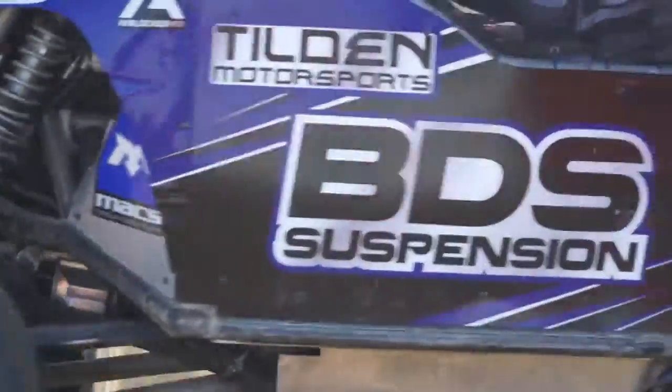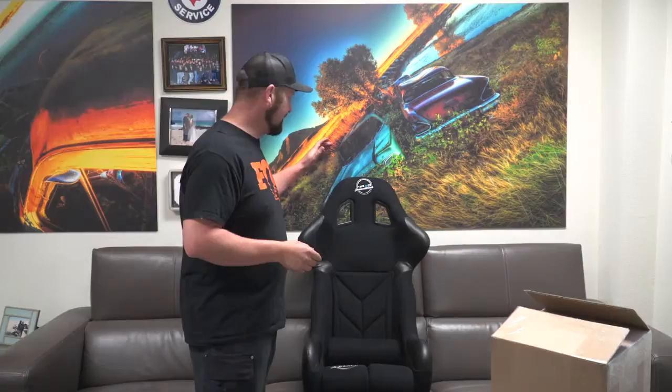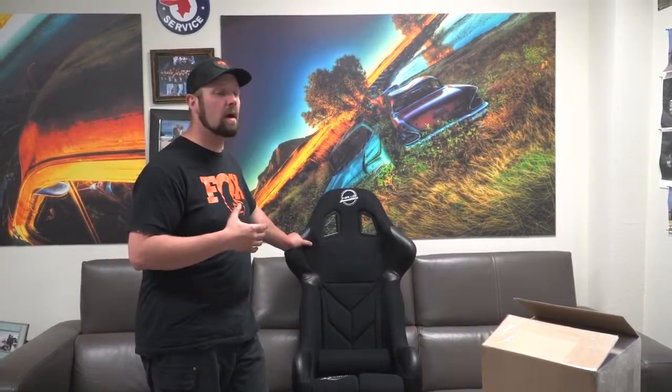I wanted to show you what they sent me — this is all going on our 4502 race car. So let's start off with the seats. We're running a traditional suspension-style seat that you would see in a typical off-road racer. They use a paracord — parachute cord — underneath the foam, which absorbs some of the impacts. But there's been a major shift in the last few years and everybody's going with a hard shell seat.